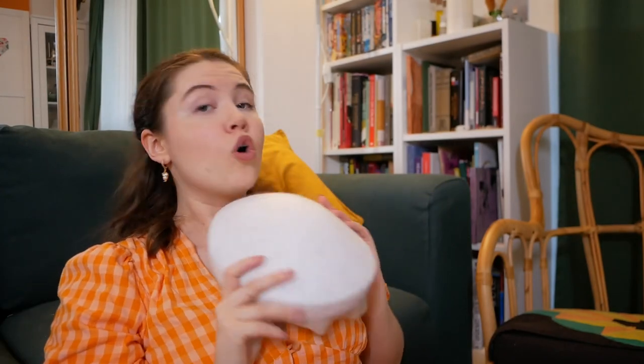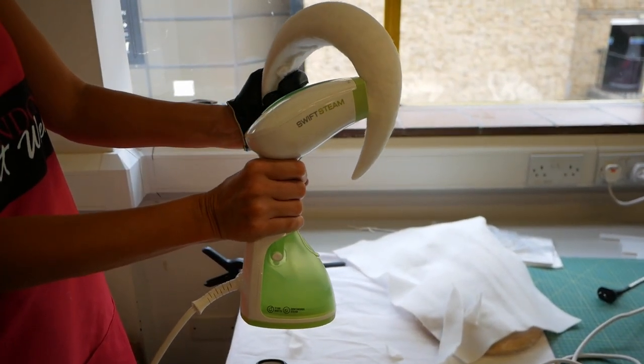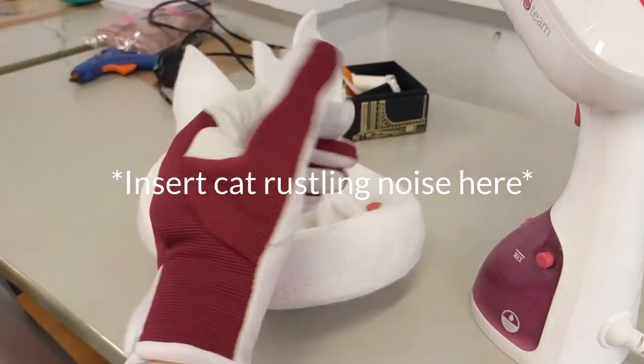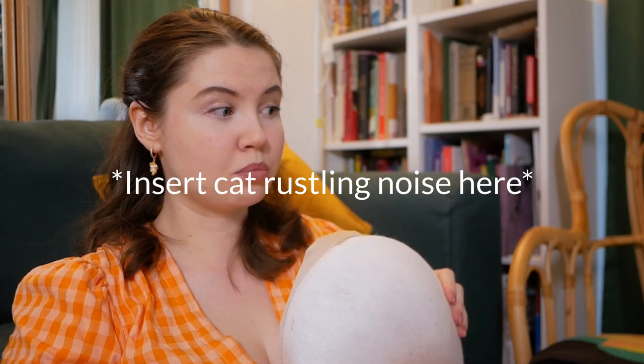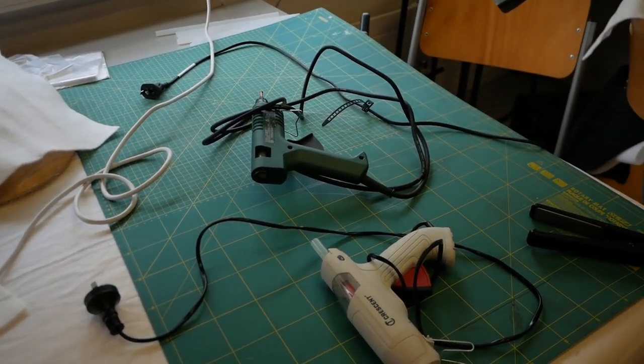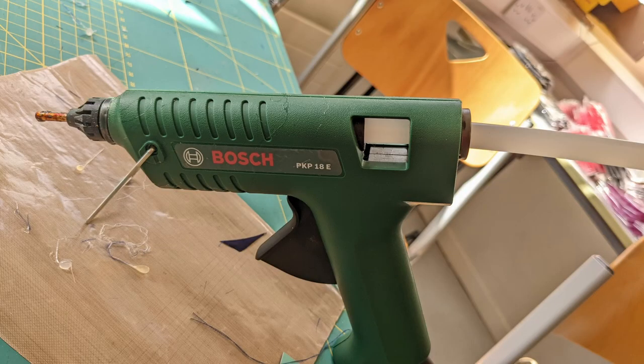What else did I learn today? Using a steamer while wearing a heatproof glove — I need to get myself a heatproof glove because that was very handy to not burn myself. Also, glue guns — not all bad, who would have thought it? If you have a good quality glue gun it's not going to drip or produce the stringy bits. That's a Bosch model glue gun.